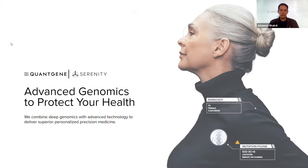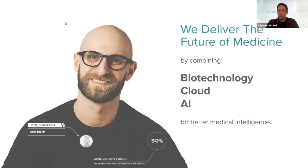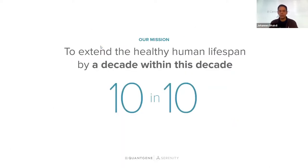Quantin was founded in 2015 by me and Dr. Hagen, and we provide advanced genomics to protect your health. Quantin is built around a new paradigm — the combination of deep biotechnology, specifically genomics and sequencing, with cloud and AI technologies to achieve better medical intelligence. Our mission is to extend the healthy human lifespan by a decade within this decade — 10 and 10, as we say.